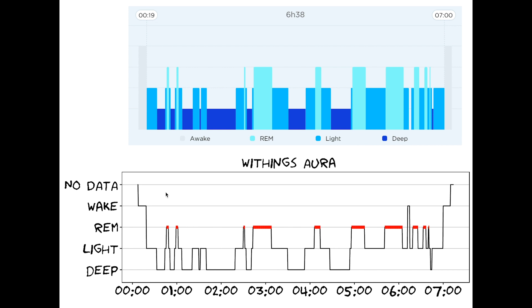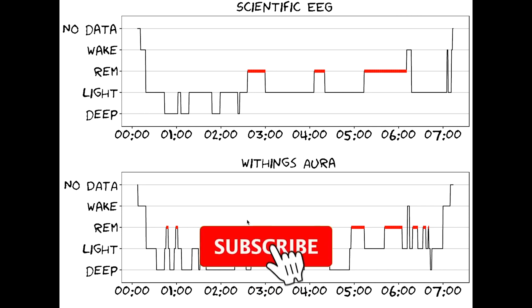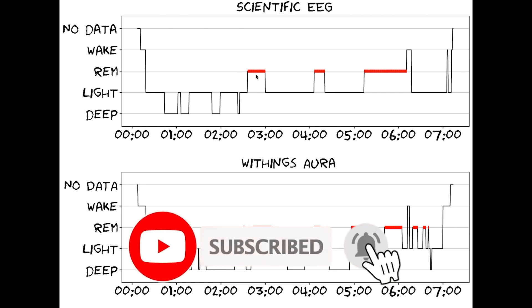We see that we go through light sleep, then deep sleep, then phases of light sleep and REM sleep and so on. Our goal is to compare this to the professional EEG data to see how accurate the Withings device actually is. On the bottom we have the Withings Aura device and on top the scientific EEG, and we want to see how well the two match.